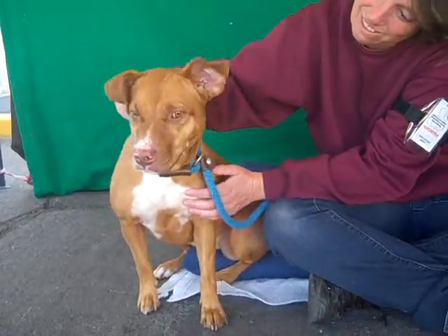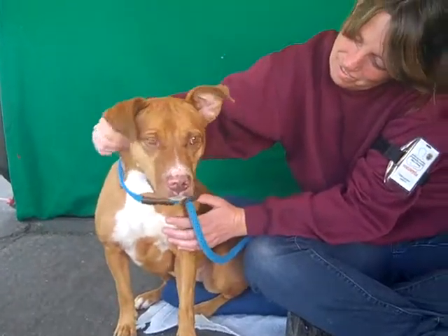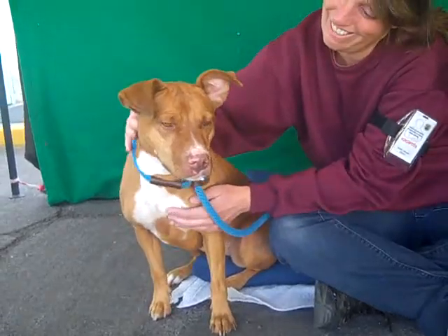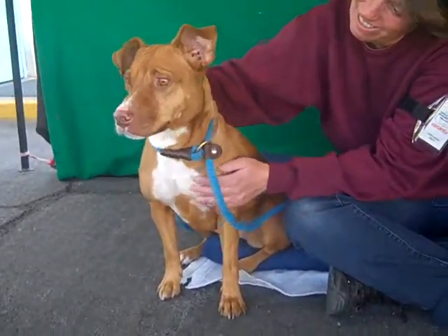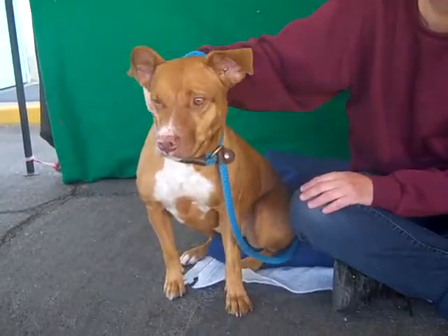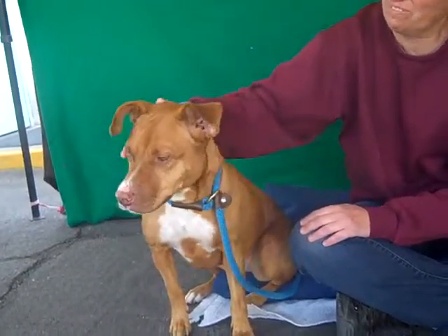She came here as a stray from Baldwin Park on October 30th, the day before Halloween. Sapphire weighs a whopping 35 pounds, so she is a miniature pit bull in our opinion. She's quite small, and at two years old we don't expect her to get much bigger at all, so she's a great pocket size for those of you looking for a big dog that's not quite too big — one you can keep with you in your apartment or condo.